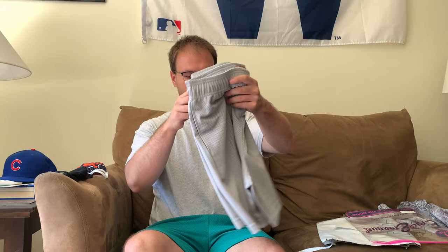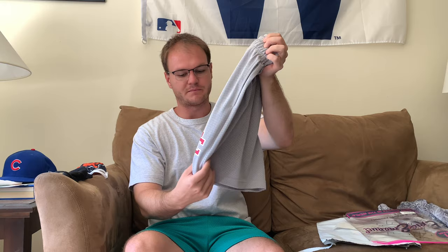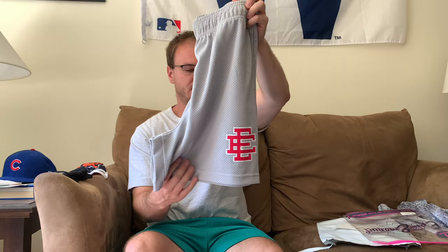Here they are — I got the silver with the red EE. I am an Ohio State Buckeyes fan and this is pretty much Ohio State colors. Even though the season got canceled, it is what it is, but I love these colors and I figured I'd get this colorway.